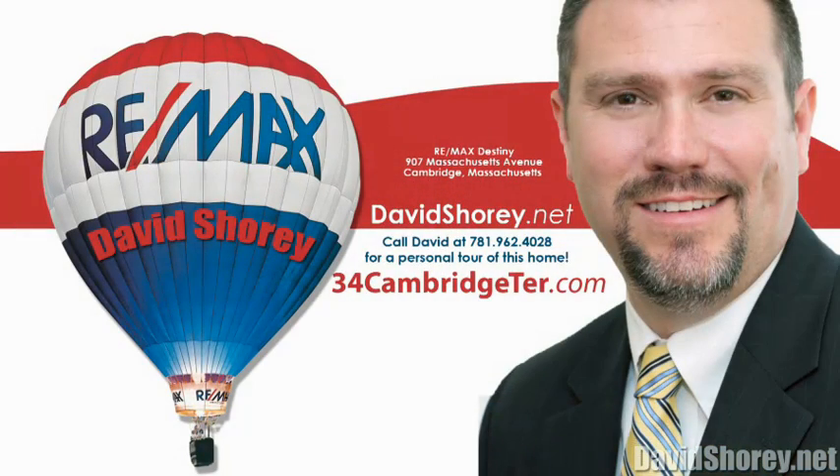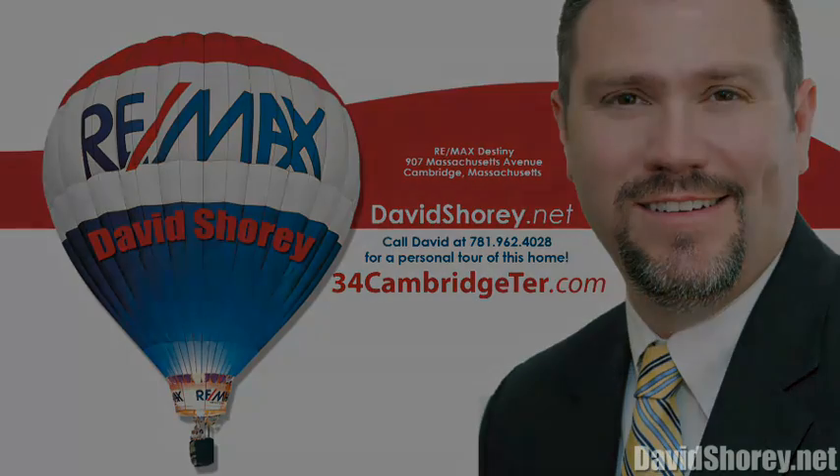Thanks for taking the tour. If you'd like a personal tour of the property, feel free to give me a call. I'm David Shorey with Remax Destiny. My cell is 781-962-4028. Or you can visit me on the web and see more photos of the property at davidshorey.net. Thank you very much.